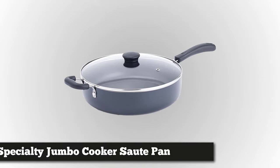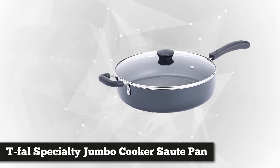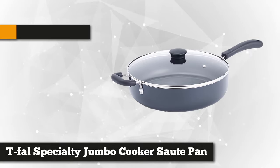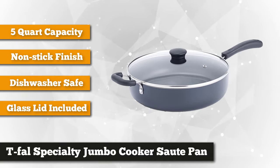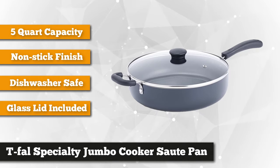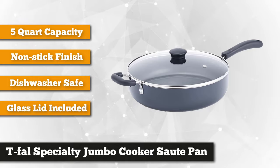Let's start our list with the T-fal Specialty Jumbo Cooker Saute Pan. This impressive saute pan comes from the inventor of the nonstick pan itself, T-fal, so you can be sure of its superior quality. The T-fal saute pan is designed for family cooking, with a capacity of up to five quarts so you can cook food confidently knowing it can accommodate everyone in the family.